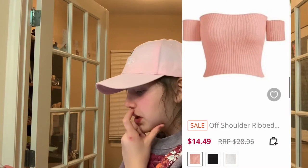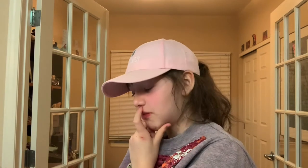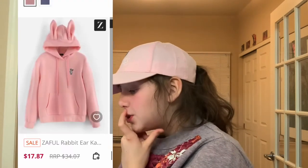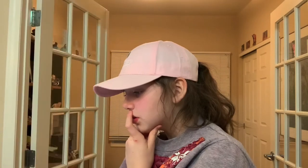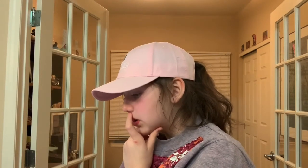Off the shoulder rib top — I really like the black too, but if there is a pink option, most of the time I'm just going to pick the pink. This rabbit ear hoodie is so cute, and there's a little rabbit on the pocket — it only came in pink, but adorable.